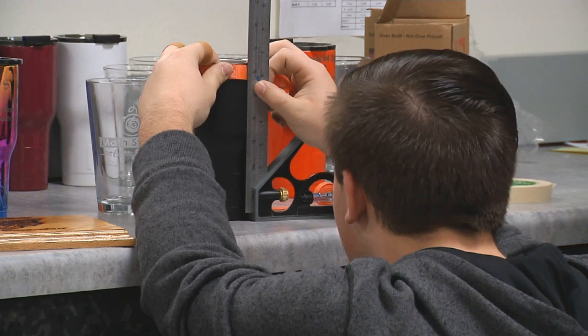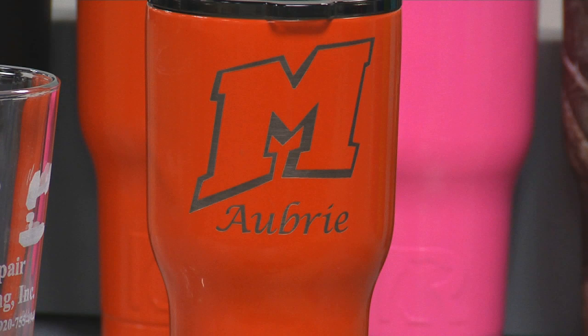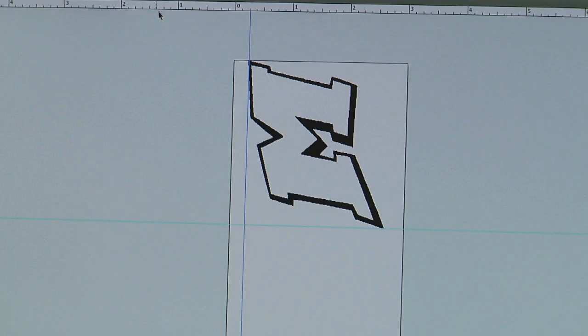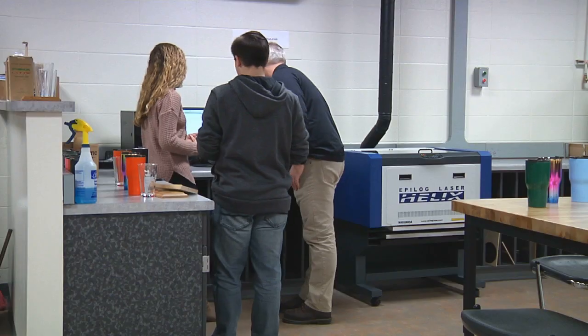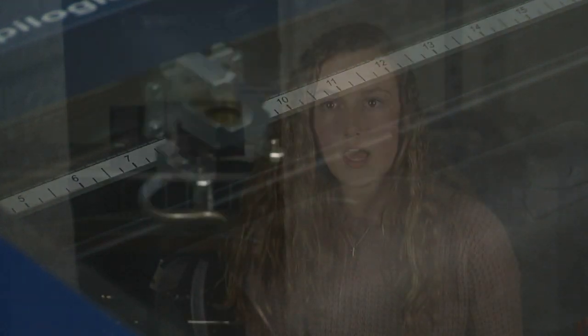Through the business, when we get an order for one of the tumblers, first we have to check the order and make sure we are able to do what they want us to do. If they want an image, we have to go on the computer and make sure it's all set up and high enough quality for us to be able to do it. Then we have to prepare the mugs — center it and make sure we have it all correct. Then it comes down to the engraving: we put it in the machine and get the machine all set up.